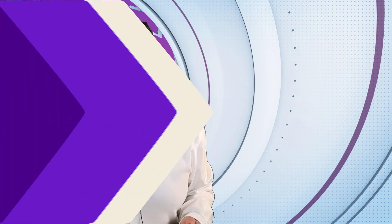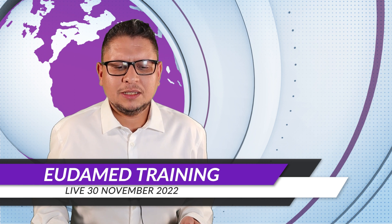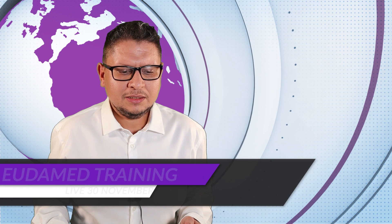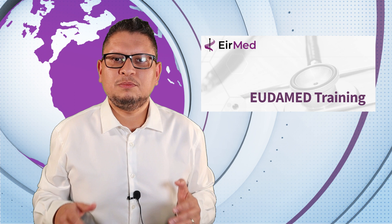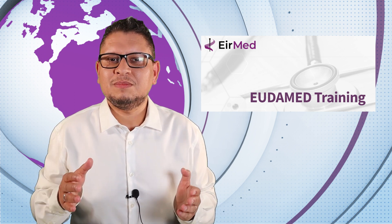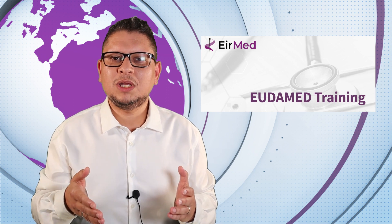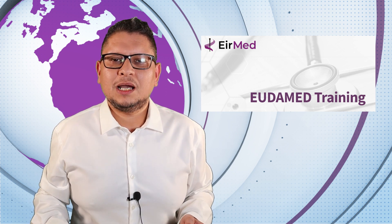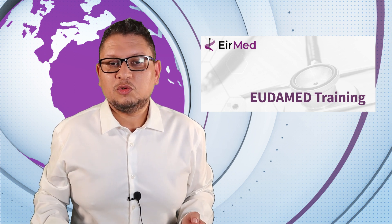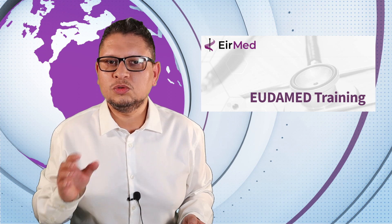There is also a EUDAMED training issued by Richard Houllian from the company Hire Med, scheduled for November 30th. This training helps you understand all aspects of EUDAMED — how to register elements, open accounts, and everything related to the EUDAMED platform. Check the show notes for the link.